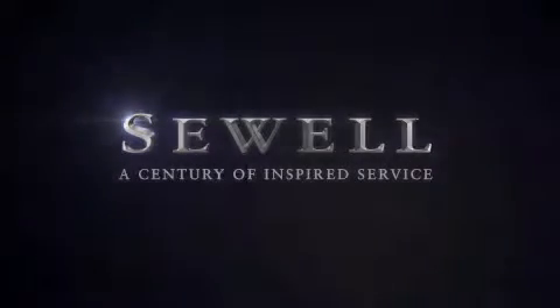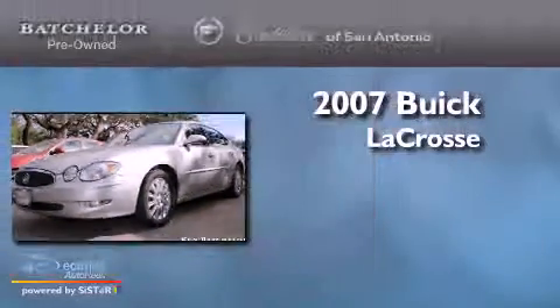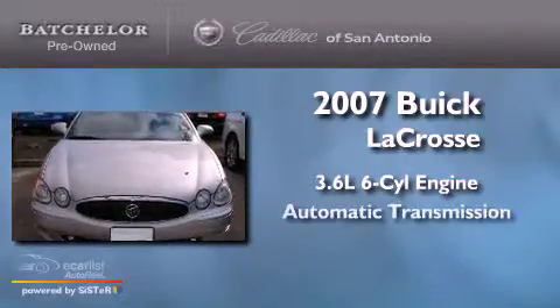Sewell, a century of inspired service. This is a 2007 Buick LaCrosse. It features a 3.6 liter 6-cylinder engine and an automatic transmission.